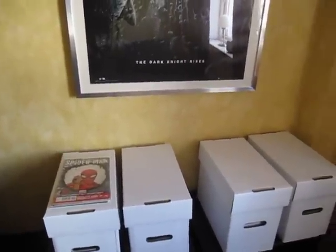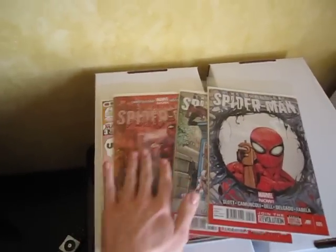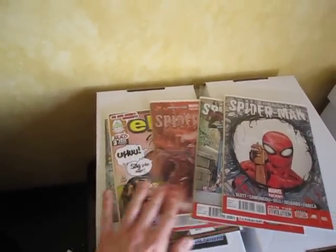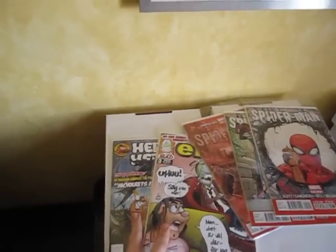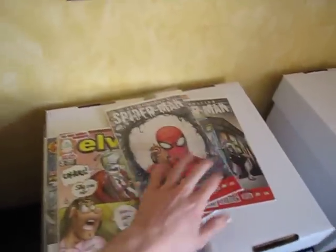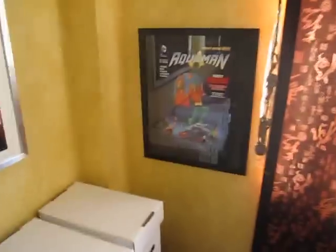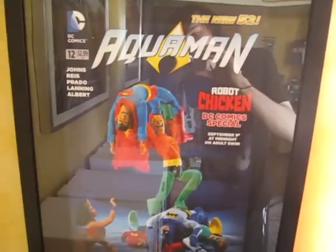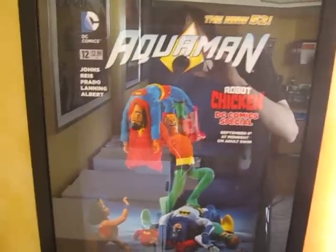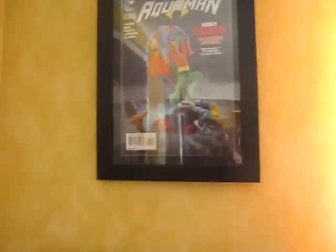Dark Knight Rises poster. A few short boxes and some comics you might have seen in previous videos — these are Swedish comics so I doubt you've seen those. Next to that we've got a print of a Robot Chicken variant of Aquaman number 12 and the actual comic above that.